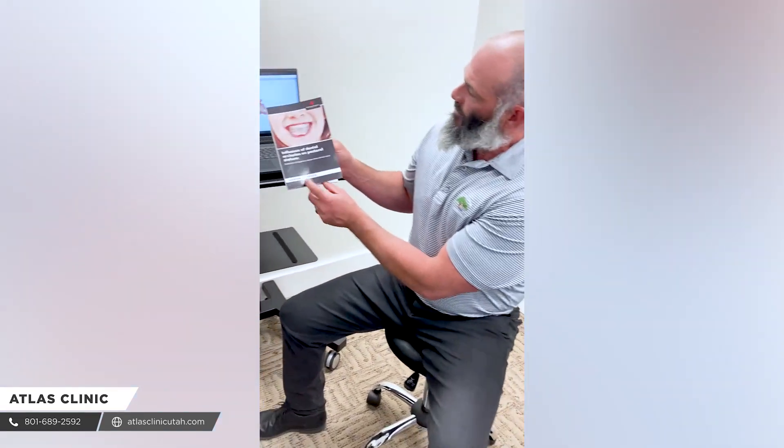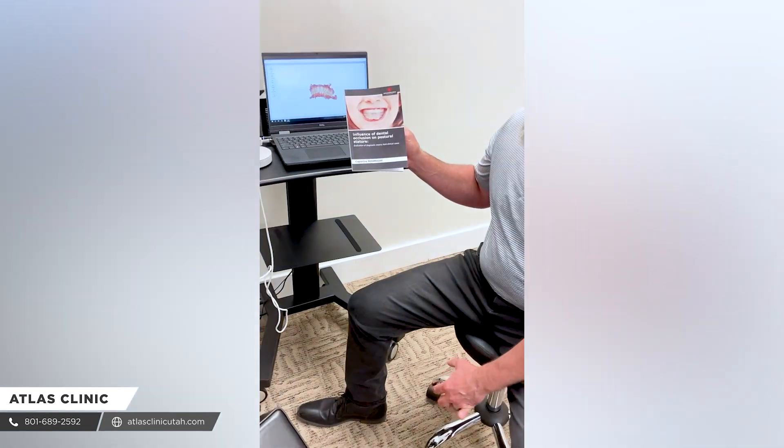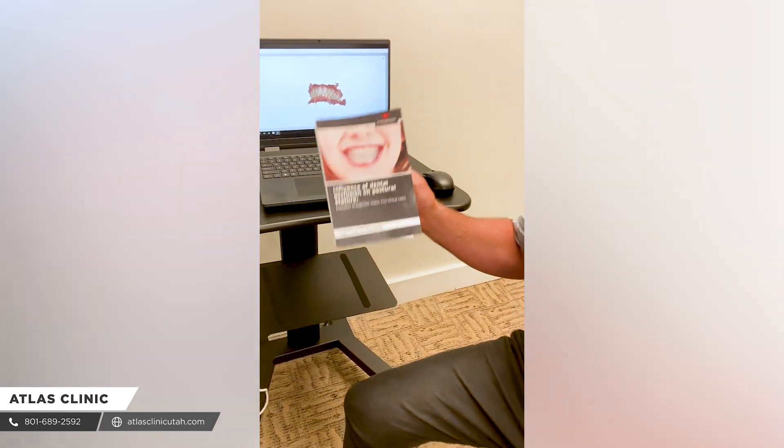I wanted to share a little bit of information with you about that. This is a research book called 'The Influence of Dental Occlusion on Postural Stature.' There's actually a lot of research that studies the relationship between the occlusion of your jaw — the way that it sits on your skull and your bite — and as it relates to your posture.